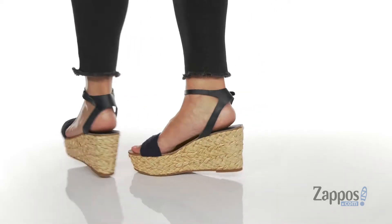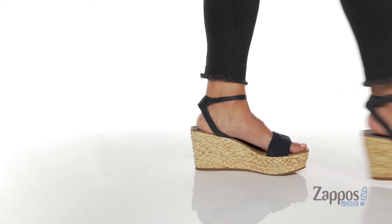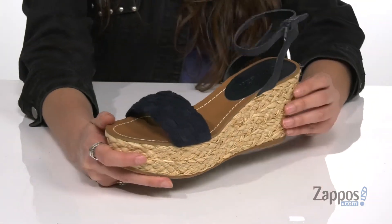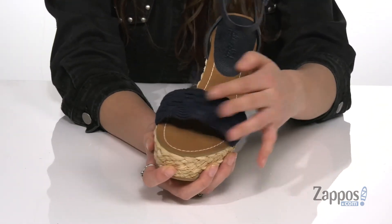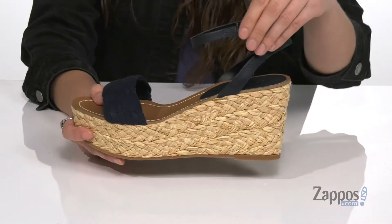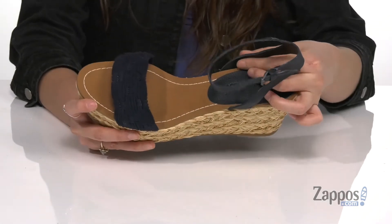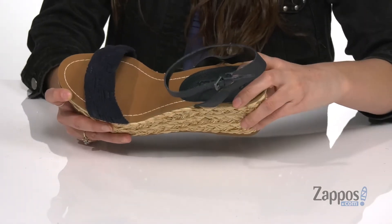These fun wedge sandals are crafted with a combination of leather and textile upper materials and they're available in a multitude of colorways. They feature a really fun woven design on the front strap and a buckle closure on the back strap to give you a secure fit. Inside is smooth man-made lining and they have a little pad here at the heel for some extra cushioning.